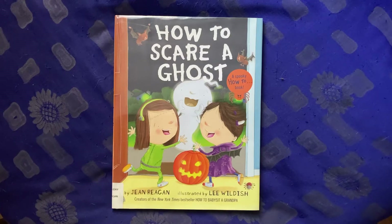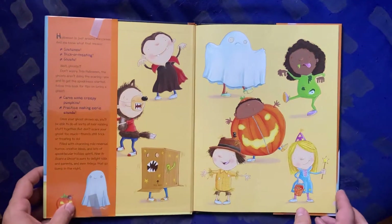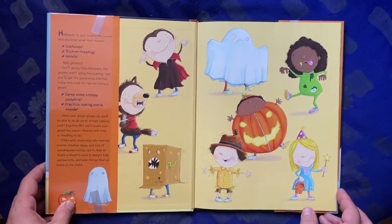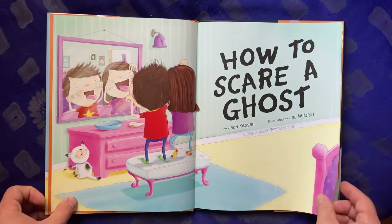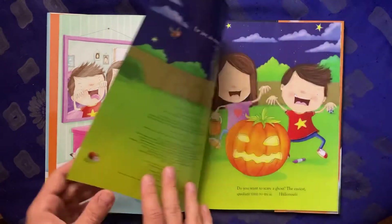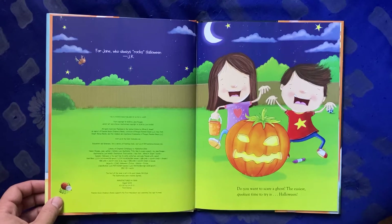How to Scare a Ghost, a spooky how-to book by Jane Regan, illustrated by Lee Wildish. For Jane, who always rocks Halloween.